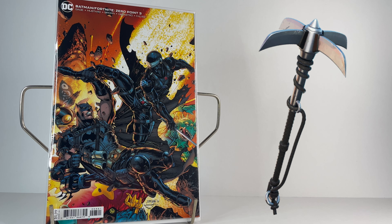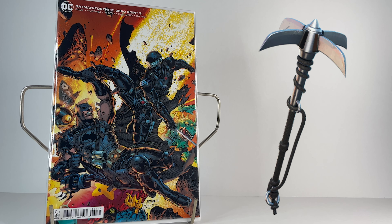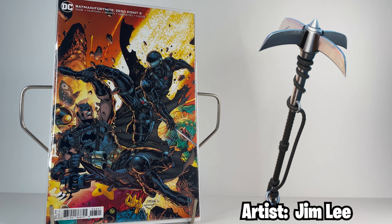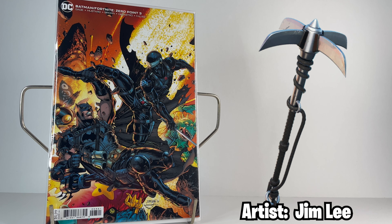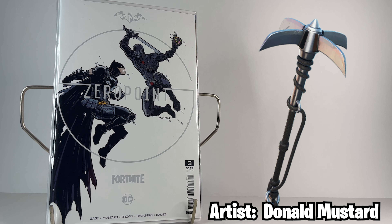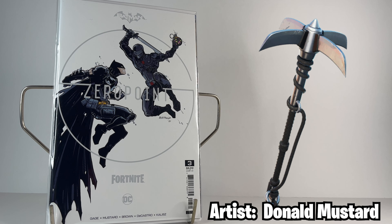The second cover for issue three is by DC Comics Chief Creative Officer Jim Lee, and it's got this crazy explosion with Batman and Snake Eyes facing off, with some Fortnite characters such as Mothmando and Moisty Merman caught in the blast. The Donald Mustard cover is Batman and Snake Eyes facing off on a pure white background, with Snake Eyes about to use a boogie bomb.